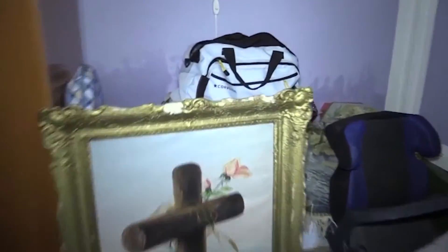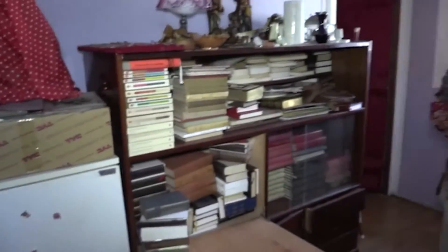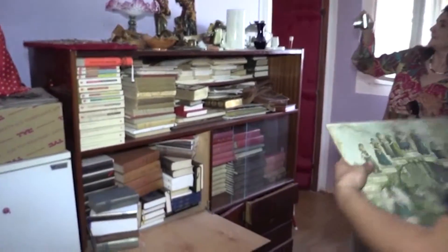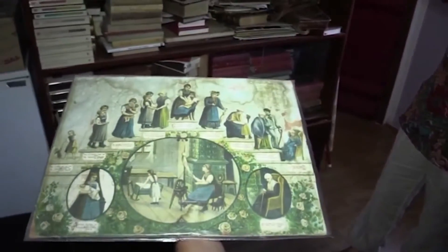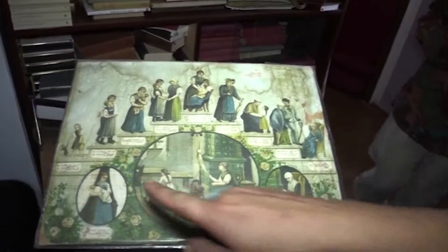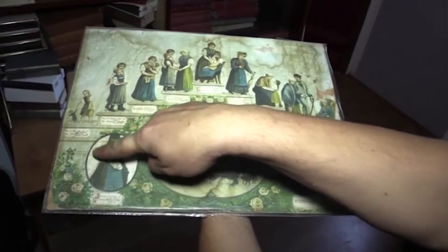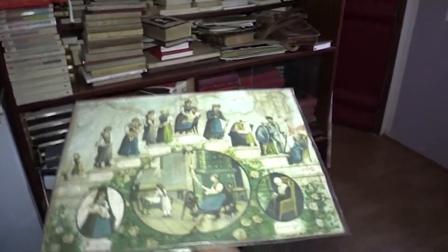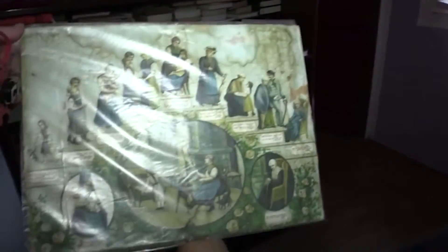Knjige, isto. Na ovom formatu se vidi život opisan na tri formata — za devojčicu, od rođenja pa do groba. Tu piše: predaj dušu Bogu.